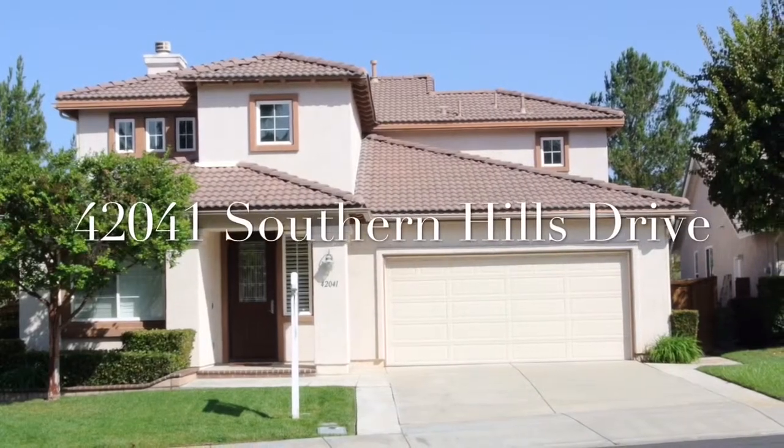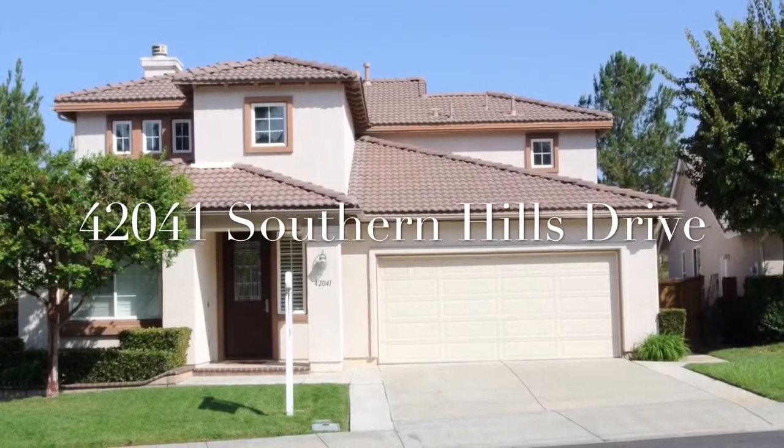I'm John Lewis with Realty Executives. We're at 42041 Southern Hills Drive in beautiful Temecula, California. This fantastic home is almost 2,500 square feet. It's four bedrooms with two down. You've got two and a half baths, hardwood floors, granite countertops, super-high ceilings. It's a beautiful house. Let's go check it out.